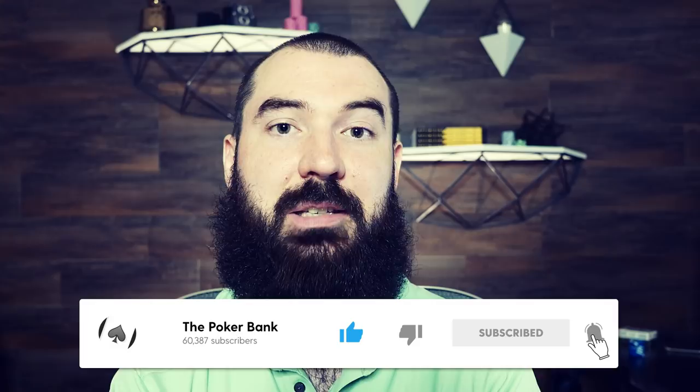Same as always, if you need anything let me know. Otherwise, good luck out there and happy grinding.